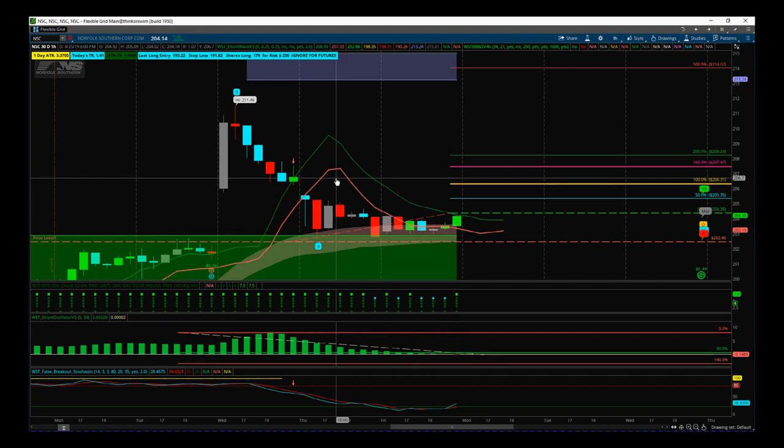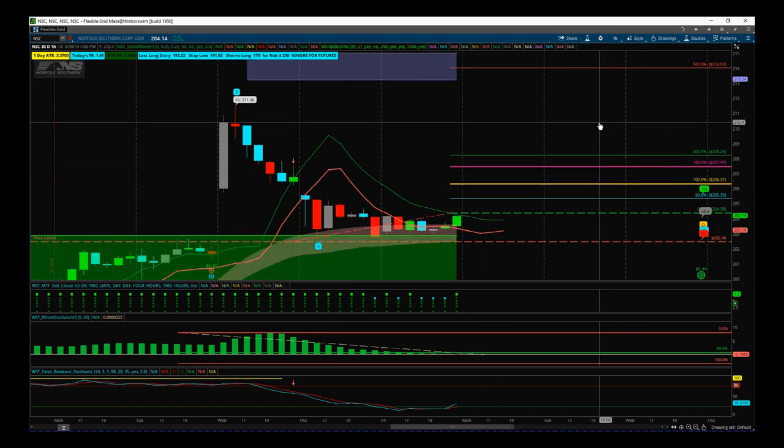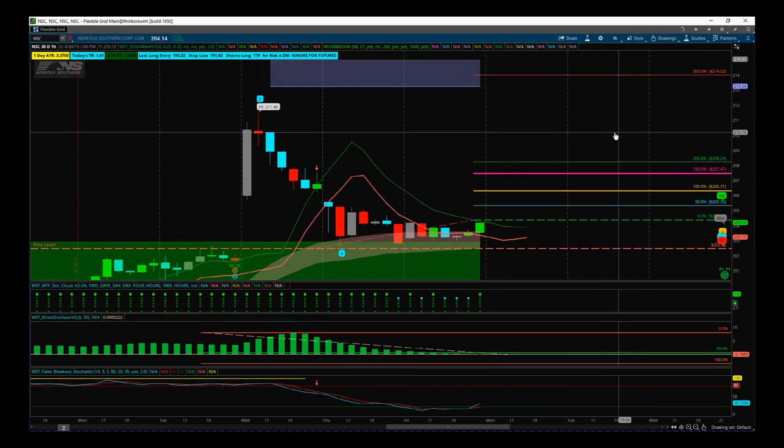We've got dividends at the end of this current week, so we want to be out before that anyway. So even if we get up to the dizzy heights of $208, we've got a really good profit of a 200% times risk nearly. So really good tight stock, tight entry, looking for that resumption of that bullish trend after the profit taking following earnings. Good looking potential fifth wave move on NSC on the 60 minute timeframe.